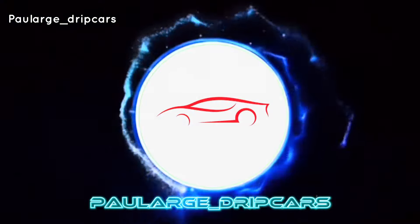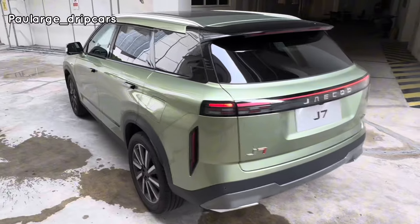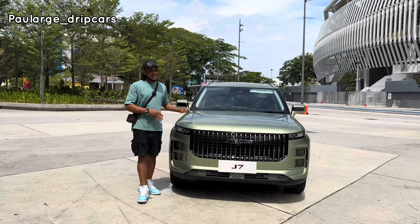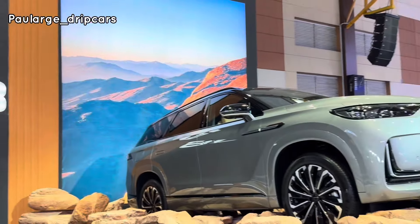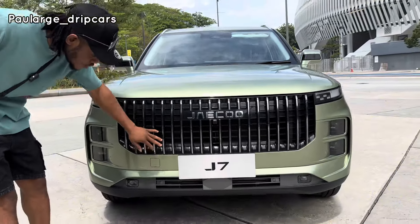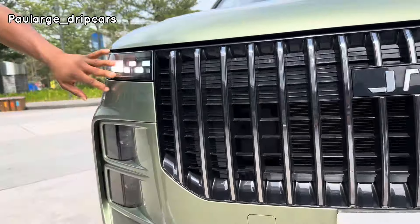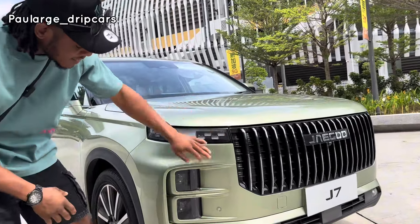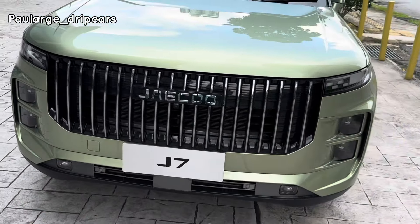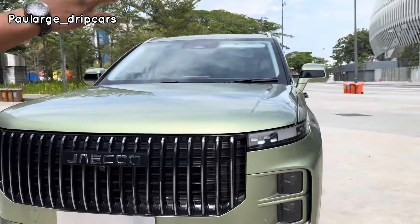I'm so happy and excited to unbox this lovely and amazing attractive-looking Jaecoo J7. They also have the J8, though I think that's not yet in the market. Both cars have almost the same boxy shape. Looking at this one from the front, it comes with a waterfall grille, which Jaecoo named it. From this side you can see this lovely day running light which looks so unique — I haven't seen something like this in the market. Down here is where you find the headlamps, two headlamps, and above that there is an intake air vent right inside.